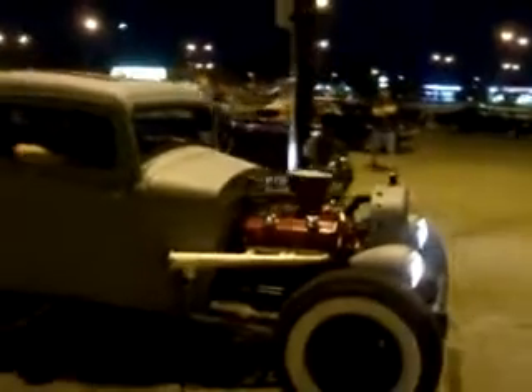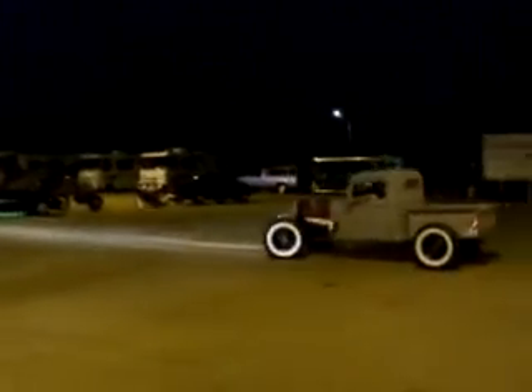Does that 327 run nice? Hudson Terraplane headlights — I love it. Too bad you don't open those lake pipes up. Oh, does that run smooth? A little too smooth — need to add some roughness.